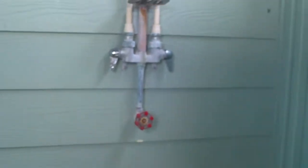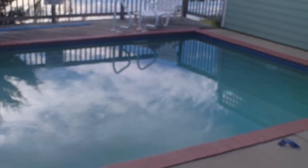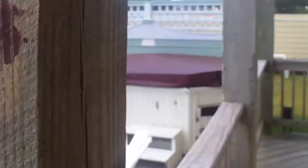Alright, this is our Vacation Beach House 2010. This is the deck. Outdoor shower. Pool. Hot tub.